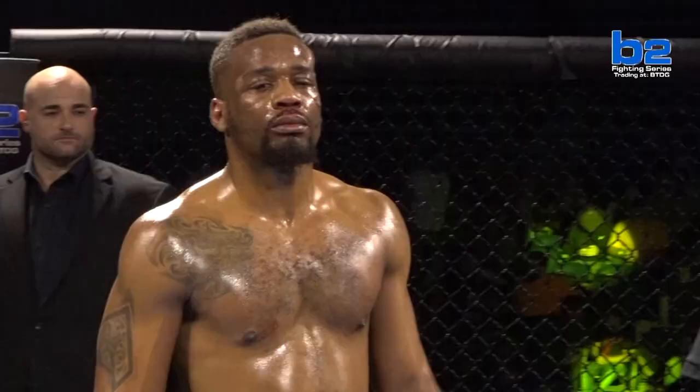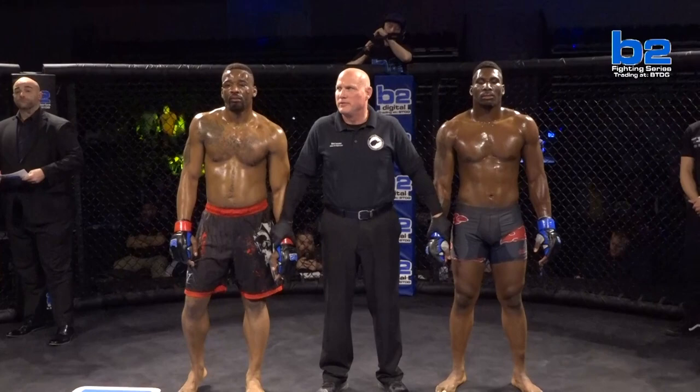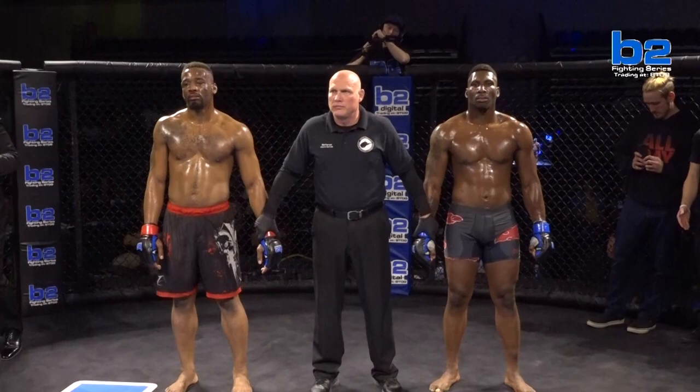Let's wrap this one up. Here's Lance Green. B2 Fighting Series fans, your referee Wayne Spinola has brought a stop to this fight. Two minutes and 56 seconds into round number two, your winner by TKO due to rear naked choke, out of the blue corner, Kyle 'Super Savage' Wright.